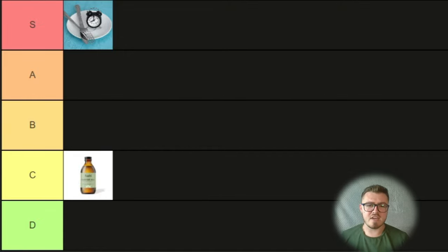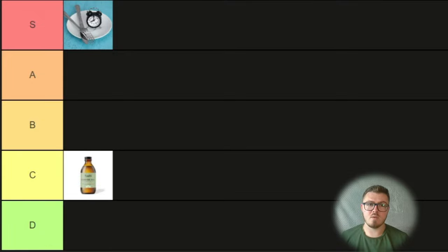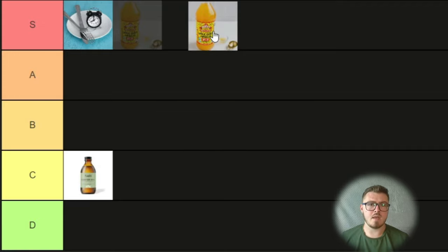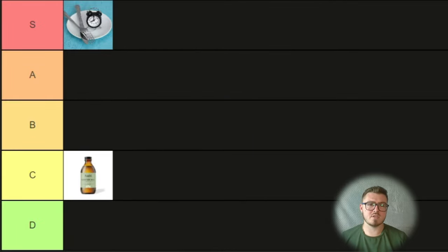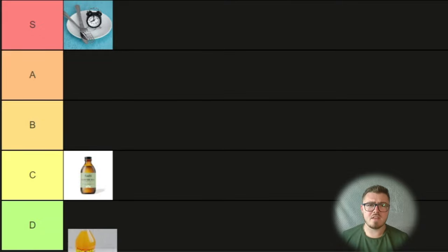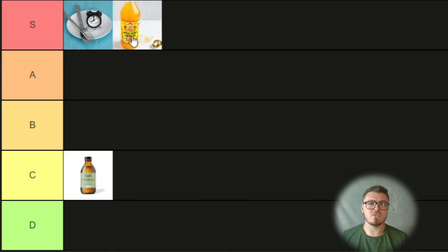Next, we've got apple cider vinegar — and it's going to be S or A. It's got probiotics in it, which are very good for liver health. It behaves like a digestive bitter, so it's going to have to go above digestive bitters. It also is full of digestive enzymes. The thing that pushes it into S tier is it has many other benefits beyond just your liver. For example, if you take one tablespoon of apple cider vinegar before any meal that has carbohydrates — pizza, pasta, donuts — you can reduce the blood glucose spike by between 15 and 30% depending on the person.